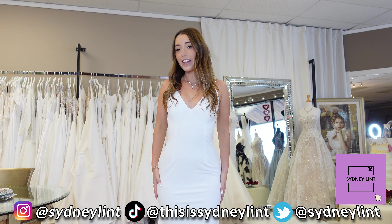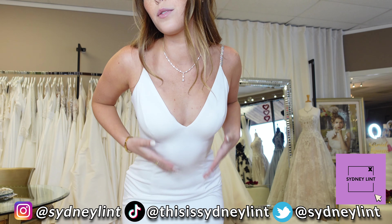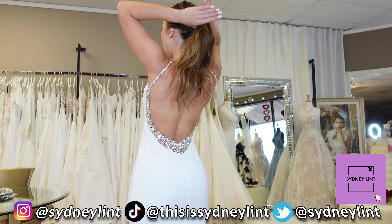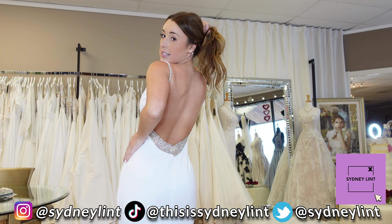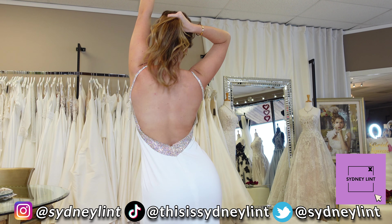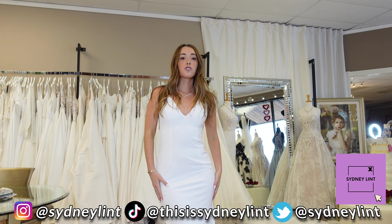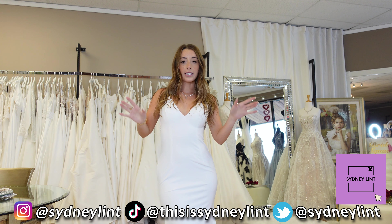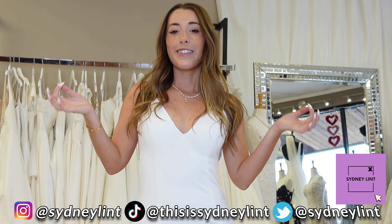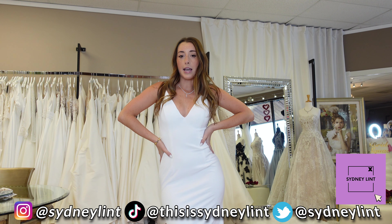Alright you guys, this is the next dress. It's kind of giving bridal but it's really cute. I really love the back — that's my favorite part about it. Take a moment to appreciate the back. Okay, we appreciated it. It's really cute. I kind of wish there was maybe something a little extra on the front, but I still like the simplicity of the whole dress. The back is definitely my favorite, and I feel like all white is just kind of a vibe.